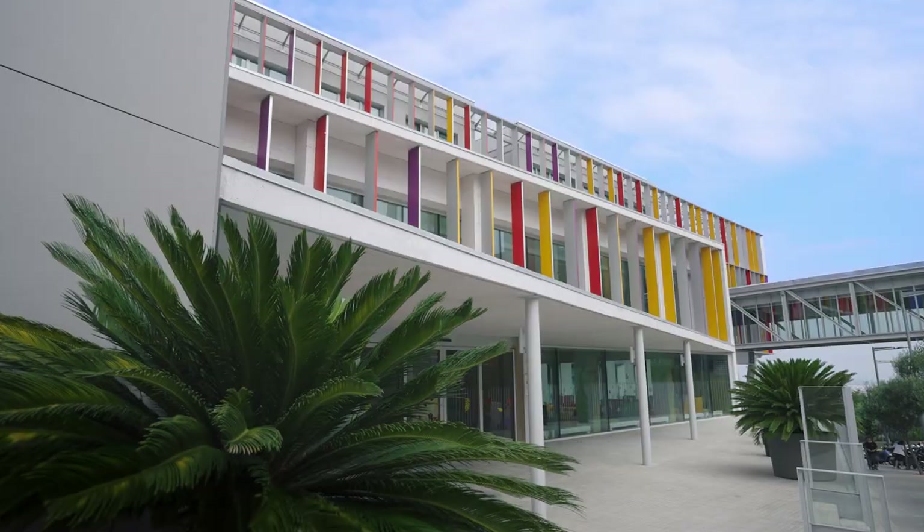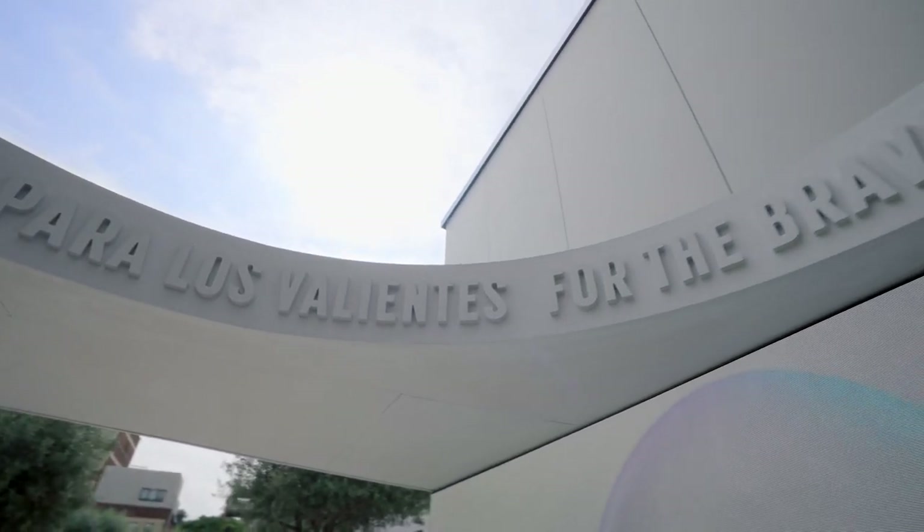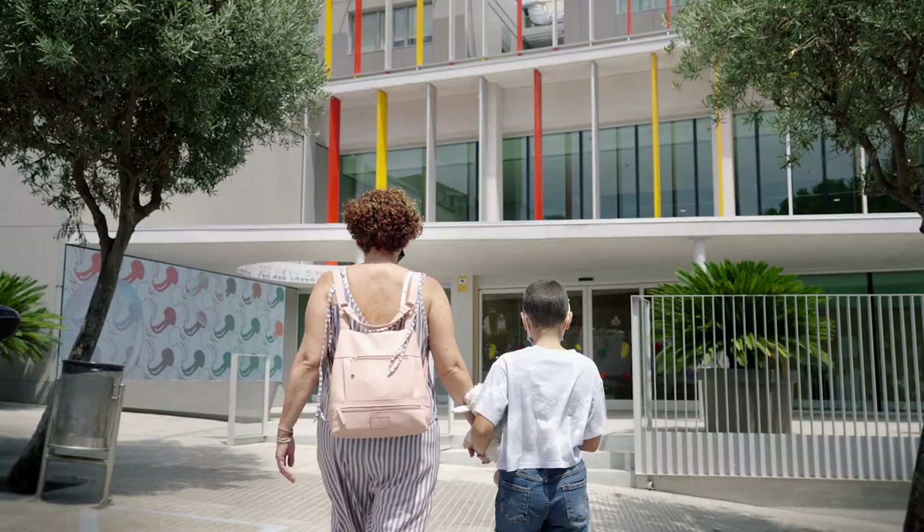Welcome! This place you see was created to help us go back to being kids as soon as possible. Come on, let me show you around!